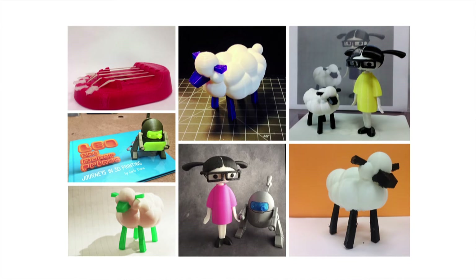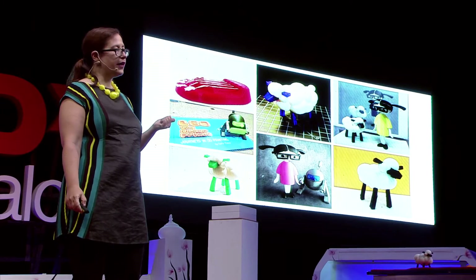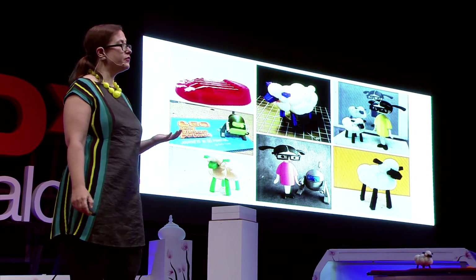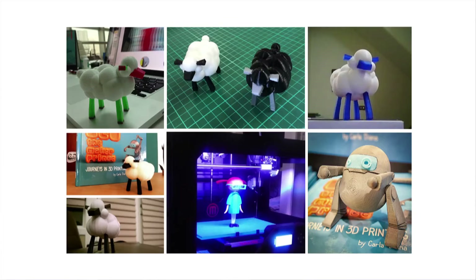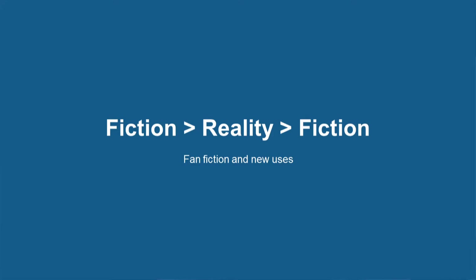The objects have shown up in classrooms in Iowa, in children's homes in Ireland, in teachers' conferences in Russia, in makerspaces in Shanghai, and the list goes on and on. These are just a few snapshots of some of the things that readers have made. And what's also really cool and kind of surprising is that people have been printing the objects from my fiction, making them real, and then turning them into their own new stories to use them for different purposes.